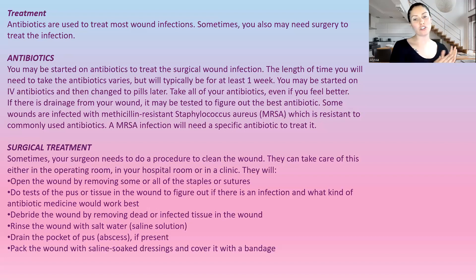There is also surgical treatment. Sometimes they do need to open up either all of the wound or part of the wound. They will test the pus or tissue, debride it by removing any dead tissue and infection, rinse the wound out with saline, and drain any pocket of pus or abscess. Then if needed, they'll pack the wound with saline-soaked gauze and cover it with a bandage.